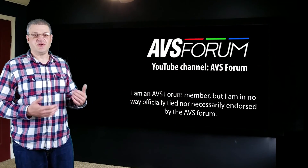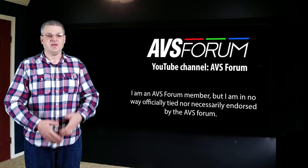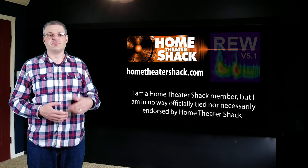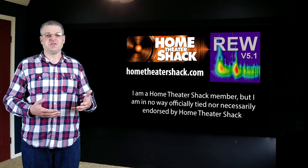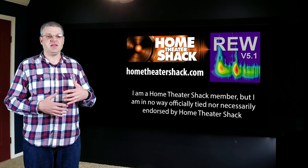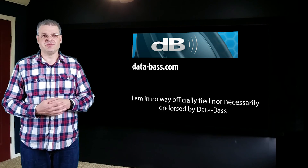Some websites you can go to for great information: first is the AVS Forum, which has an excellent and very active community of DIY sub-builders with a ton of experience and knowledge who can answer the most technical design questions. Another is Home Theater Shack, the home of Room EQ Wizard — their forum has great design and how-to threads in the sticky section of the DIY forum, and sub-forums dedicated specifically to each of the three main subwoofer designs. There's also a website called database.com, another good subwoofer community.